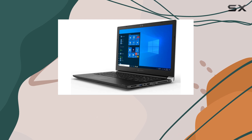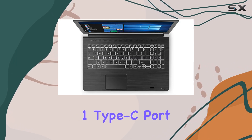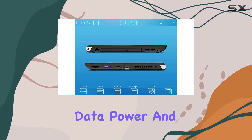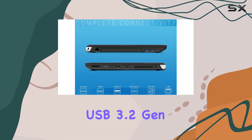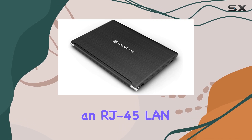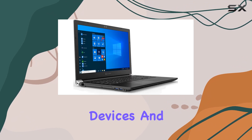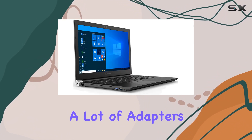Connectivity options on this laptop are robust, featuring a USB 3.2 Gen 1 Type-C port that supports data, power, and display, along with three additional USB 3.2 Gen 1 ports, HDMI, an RJ45 LAN, and an SD card reader. This makes it easy to connect multiple devices and peripherals without needing a lot of adapters.